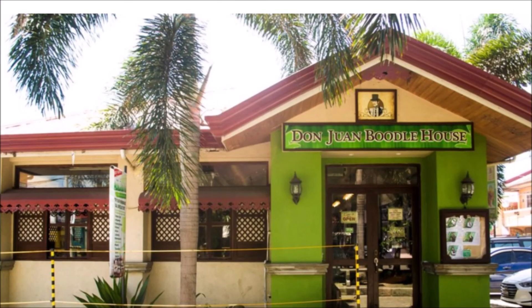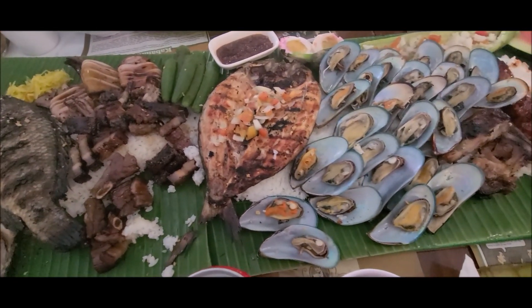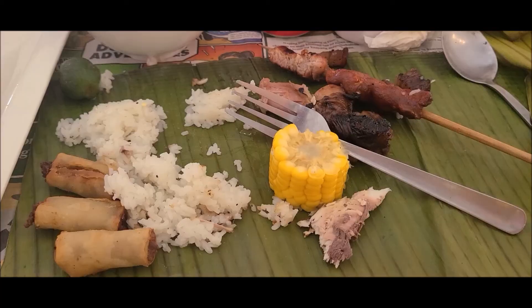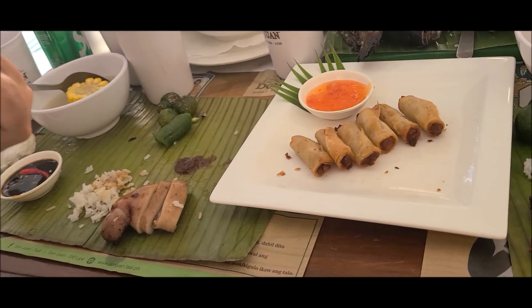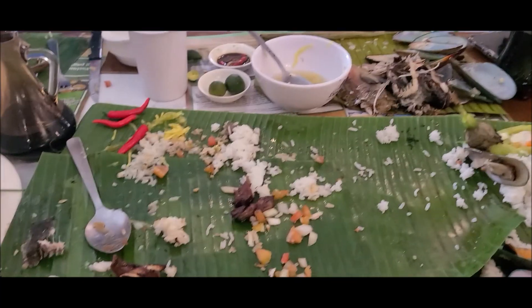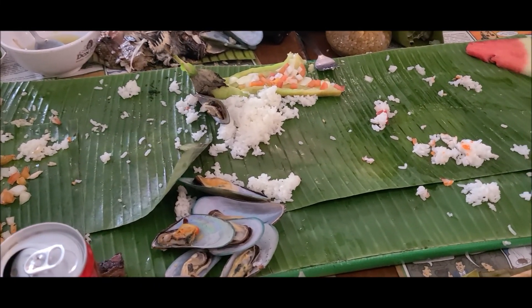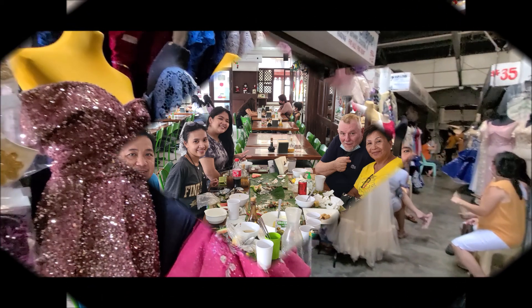For lunch we decided to go to the town of Taal, which is a few miles away. We wanted to do a Boodle fight lunch. Don Juan Boodle House has never failed to deliver good quality and delicious meals. The seafood Boodle has all the seafood you would want to eat. A Boodle fight meal is a culinary experience — the rules are you eat with your bare hands, although some use gloves. This Filipino tradition originated from the Philippine military, where a big pile of food is served on a long table and hungry soldiers eat and grab as much as they can before others take it.